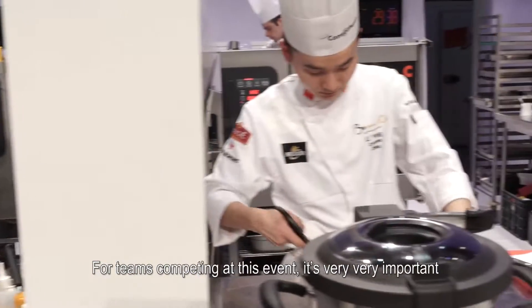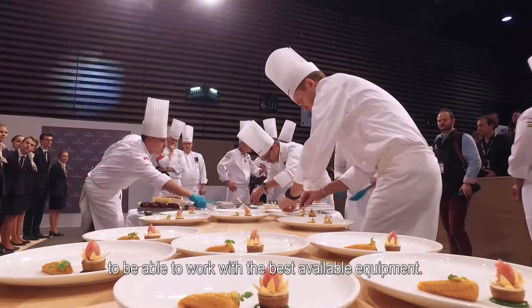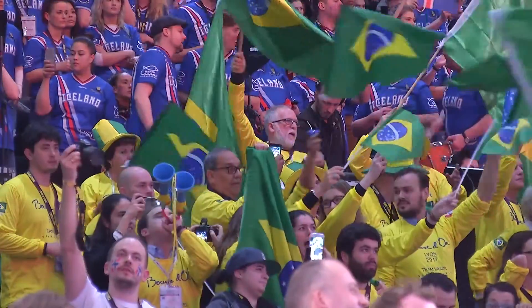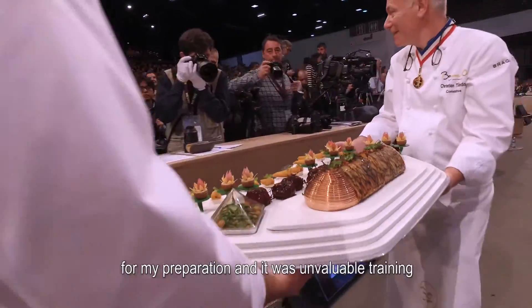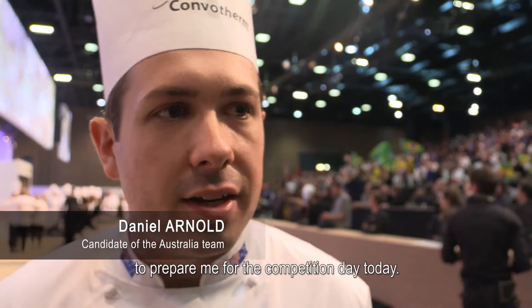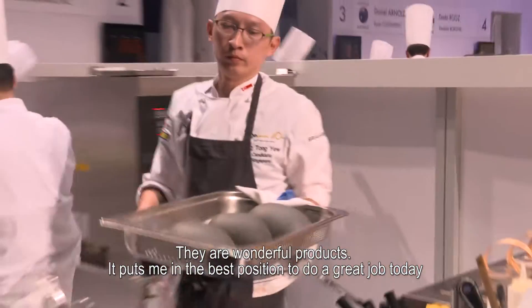The team competing at this event — it's very, very important to be able to work with the best available equipment. So I used the Combotel oven and the cooking induction tops for my preparation, and it was invaluable training to prepare me for the competition day today. Wonderful products and put me in the best position to do a great job today.